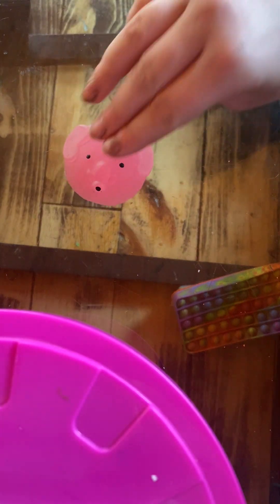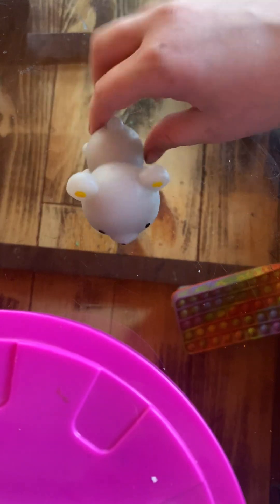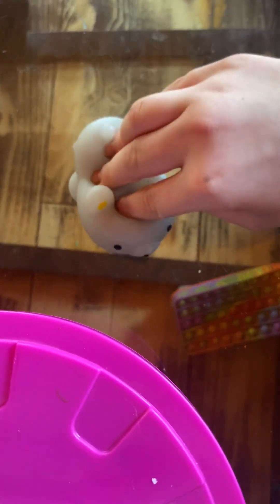Hi guys! My friend went to the bathroom really quick so I'll start this video. Today we're gonna be showing the mochi. Here's one — it's like a little flat elephant. It's actually really squishy and stretchy. And then we have this giant giant bear which is also really squishy and stretchy.